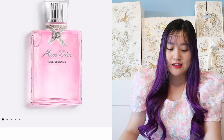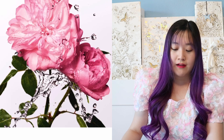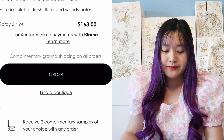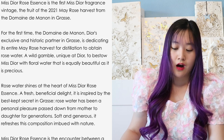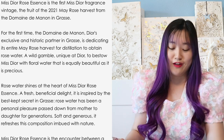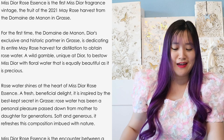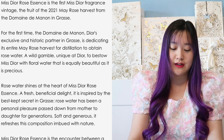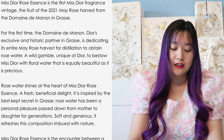Let me read what it says online. This is a new, exclusive, and limited edition Miss Dior Rose Essence. It is an eau de toilette — a lighter scent — with fresh, floral, and woody notes. You get 3.4 ounces for $163, and it only comes in one size. The description: Miss Dior Rose Essence is the first Miss Dior fragrance vintage, the fruit of the 2021 May Rose Harvest from the Domaine de Manon in Grasse. For the first time, Dior's exclusive and historic partner in Grasse is dedicating its entire May Rose Harvest for distillation to obtain rose water.